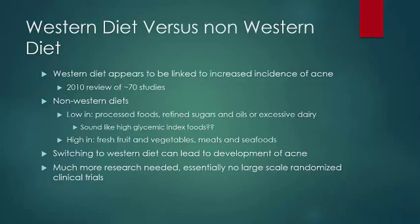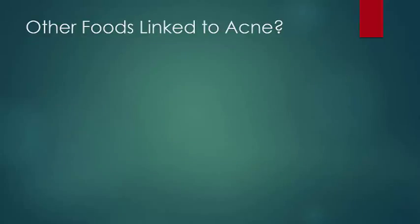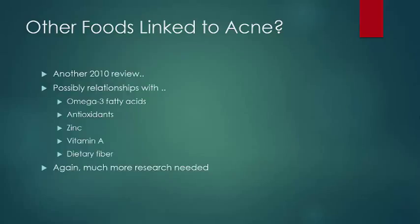Unfortunately, these questions are very complicated, and there needs to be some large-scale randomized clinical trials to evaluate this multifactorial nutritional question. Another 2010 study also noted that other food content may play a role in acne, including omega-3 fatty acids, antioxidants, zinc, vitamin A, and dietary fiber. It's not clear whether those may help or hinder acne symptoms. Again, much more research is needed, and there is a significant lack of randomized clinical trials.